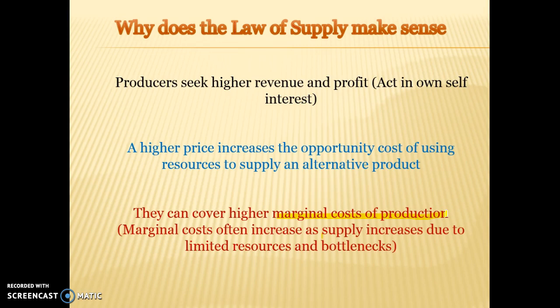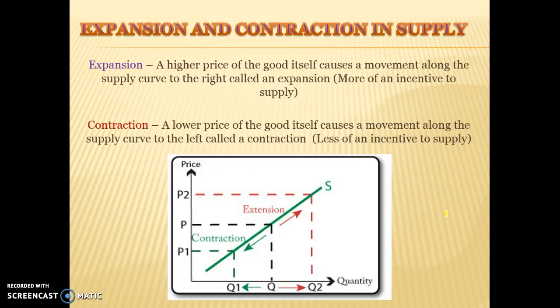So the law of supply: the higher the price, the more of an incentive to produce, because self-interested producers are going to shift their resources into production of that good or service. Expansion and contraction in supply — also referred to as an extension — is a movement up the curve. The higher price causes an expansion in supply due to the increased profits available. A contraction in supply will be caused by a lower price, because businesses will shift resources out of the market due to the lower profit opportunities.